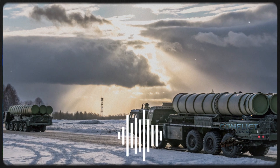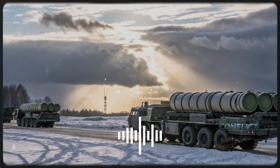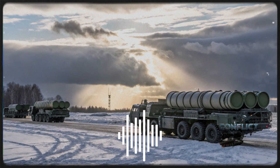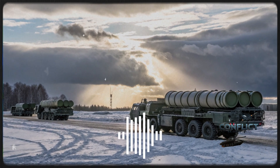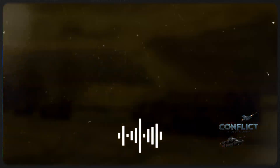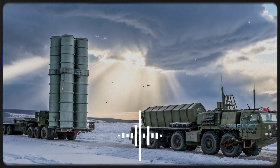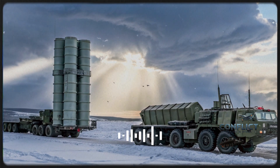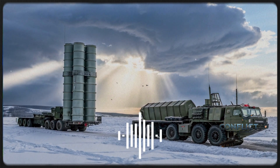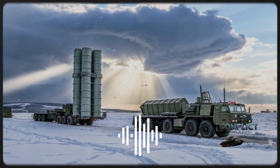The Russian S-400 stands apart with its heavier and more imposing launcher vehicles, designed for maximum firepower. Each S-400 battery can carry multiple missile types on its transporter erector launchers, giving it the ability to engage targets at a wide range of altitudes and distances. Its exterior is built for ruggedness and reliability, optimized for quick reloads and extended operations in diverse conditions.